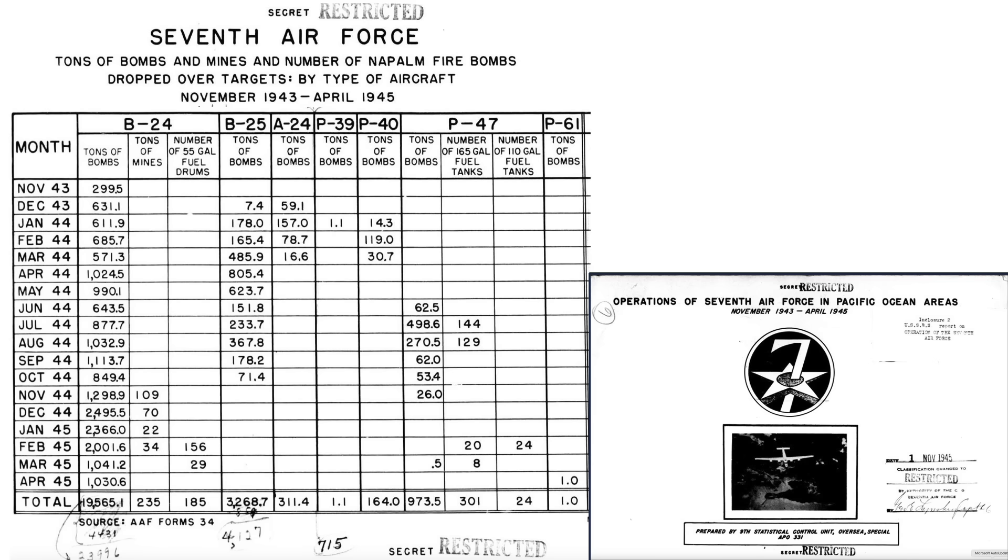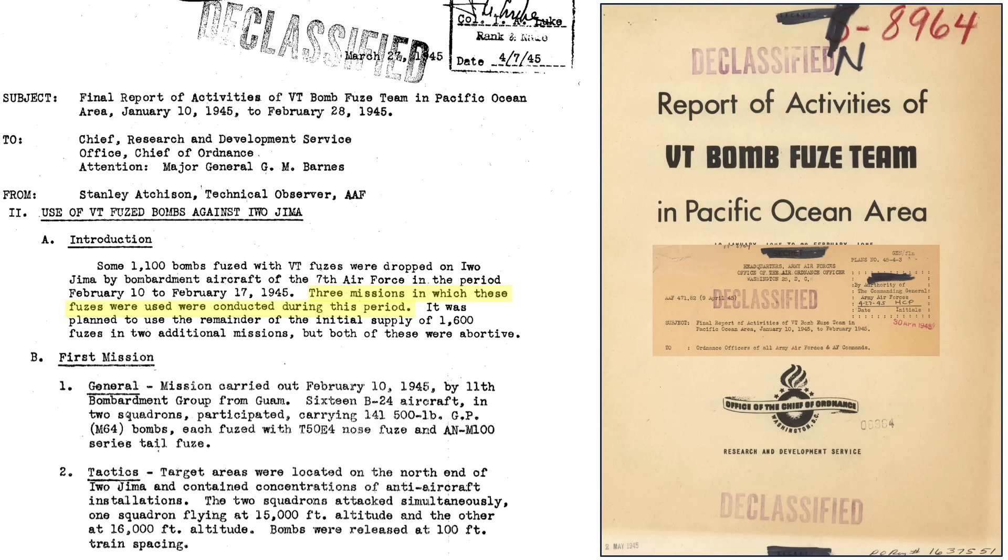This map from a 1945 9th Statistical Control Unit document outlines the 7th Air Force zones of operations. B-24 bases are here in the Marianas and Iwo Jima is located here. This chart outlines the weight of bombs dropped by the 7th Air Force by plane type, month, and year. B-24s dropped 2,001 tons of bombs during all of February 1945, with around 10% from the three proximity fused bombing missions against Iwo Jima.